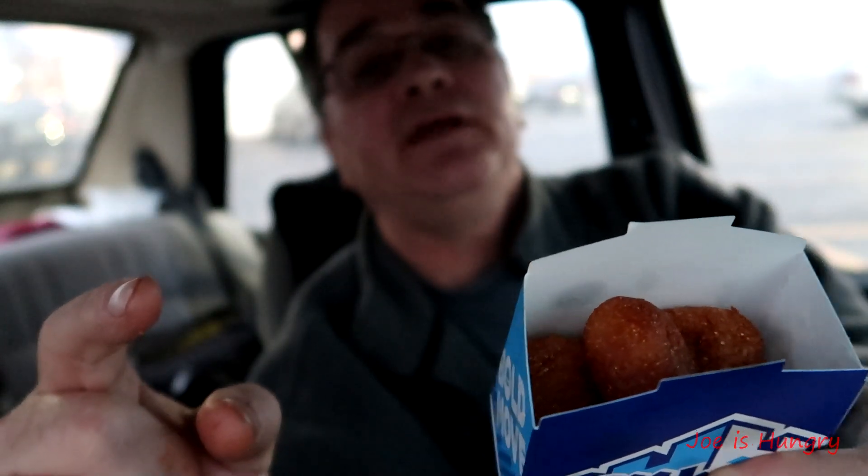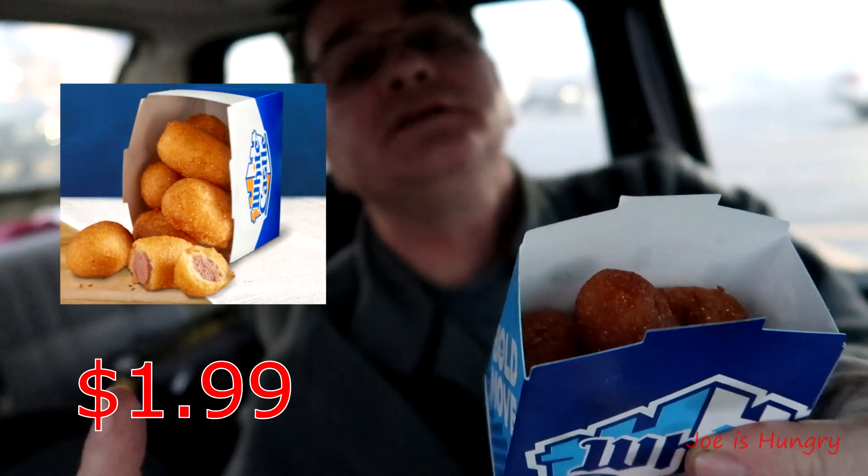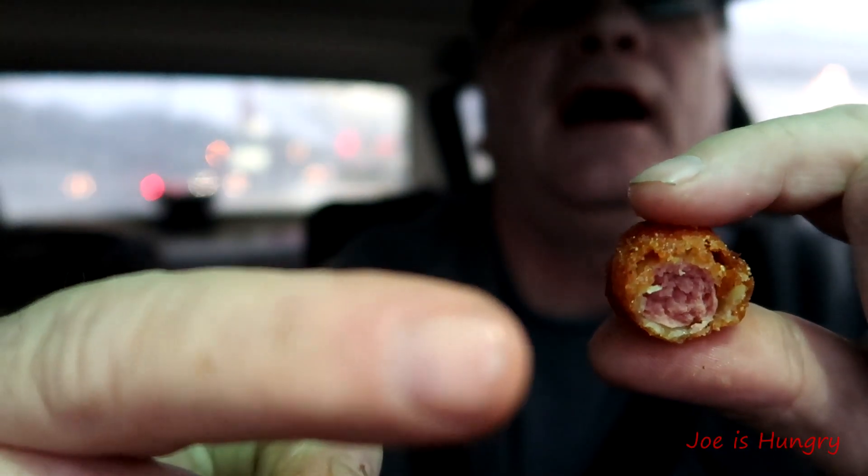The next thing we have is the corn dog niblets. This is what they look like — I have not eaten any of them yet — and this is what they should look like. Let's go ahead and give them a joe bite test. As you can see, they've got a little bit of hot dog in them, a little bit of breading.